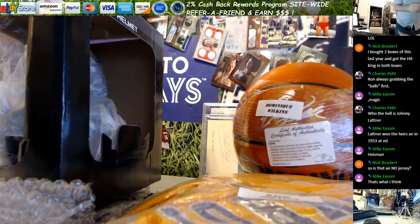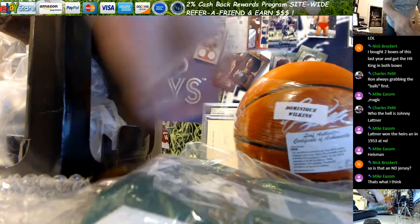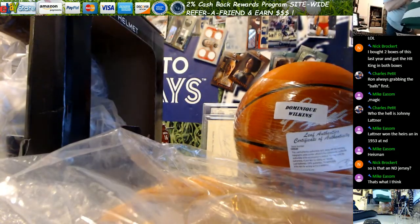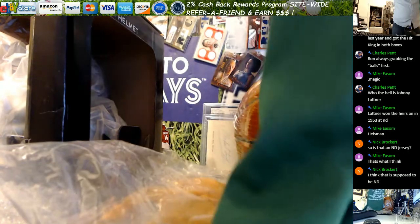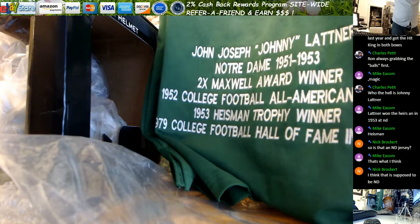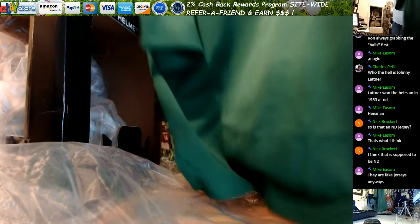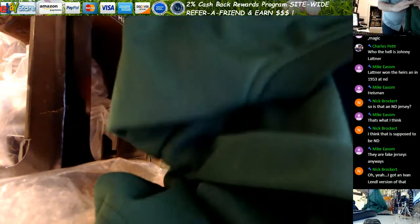Do you guys want me to pull that jersey out? It's got all the stats on it — it's a long sleeve one too. The front just says 14, and there's no team logo on it.